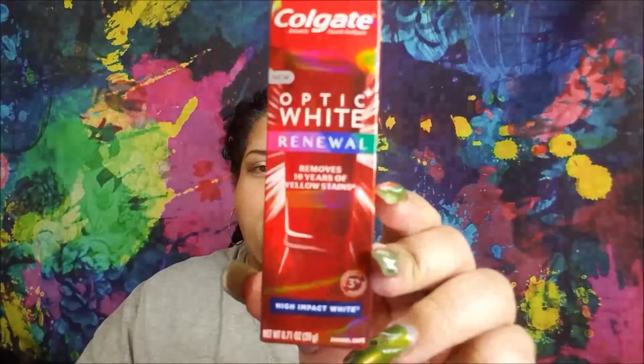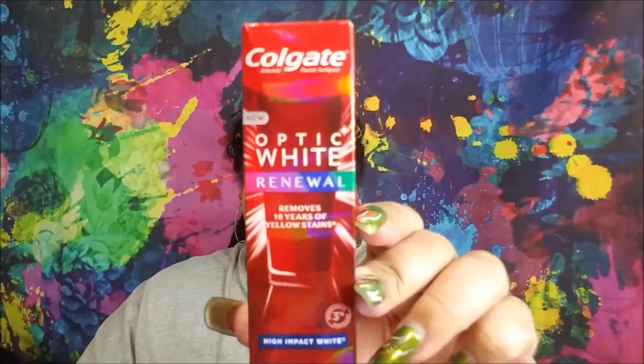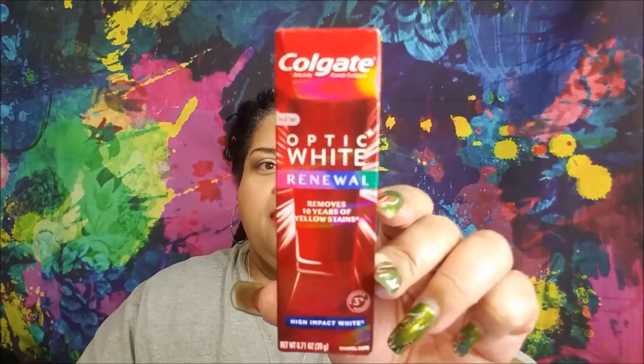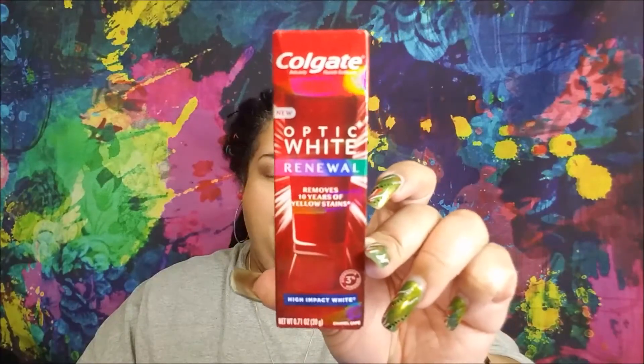I love a good hand cream — lotion in general. From Colgate, this is a new Optic White Renewal that removes 10 years of yellow stains — high impact white toothpaste. I'm excited to try that and the packaging looks really cool on camera.